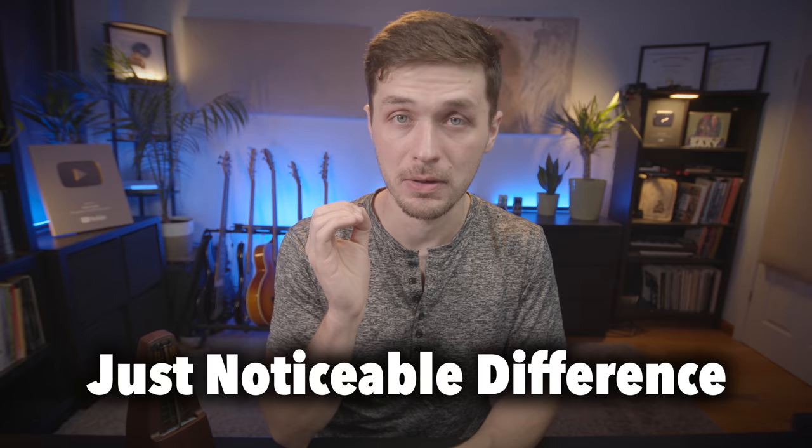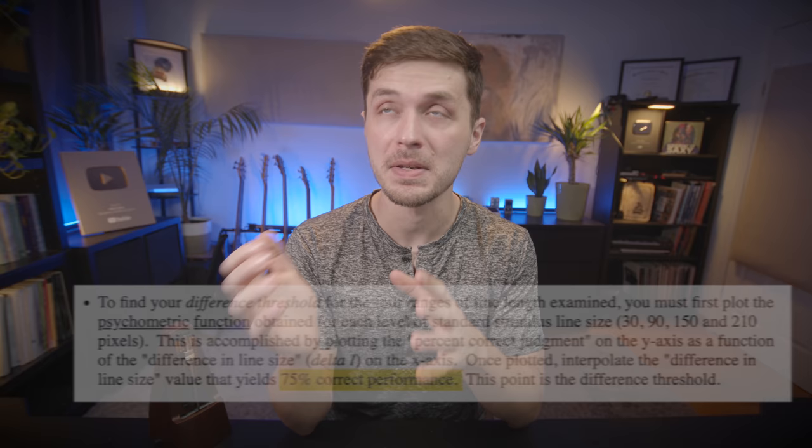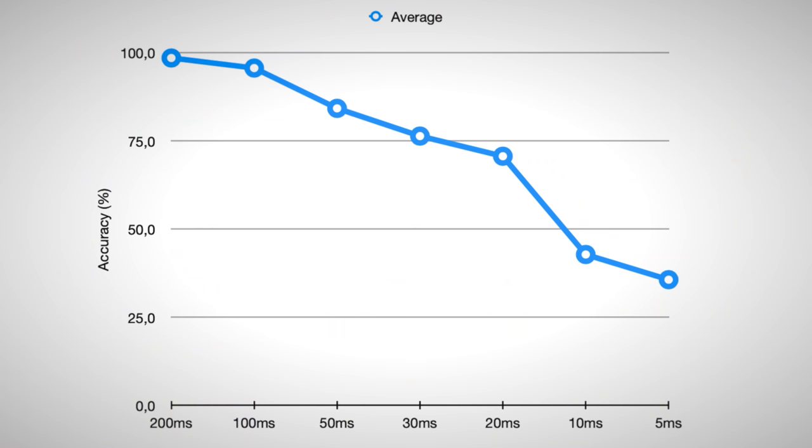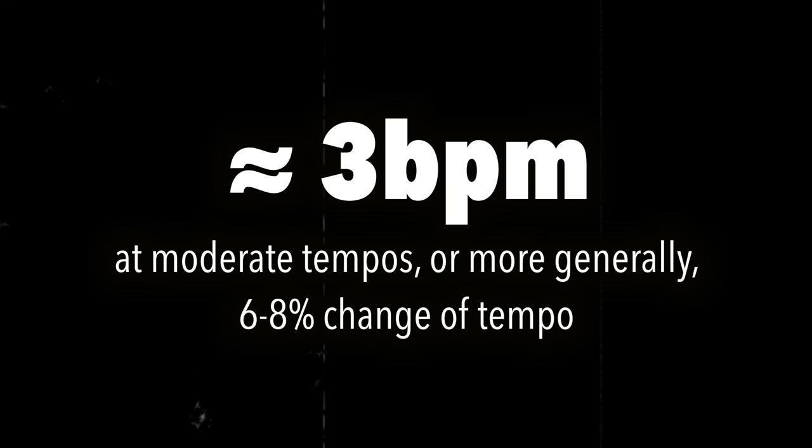In psychology, the threshold for noticing a change in stimulus is called the just noticeable difference — it's how much something needs to change for you to notice that it changed. This is generally pegged at a 75% success rate, meaning that if you notice something changed three out of four times, you're probably not guessing. Looking at Sean's results, we can say that the just noticeable difference for beat detection is about 30 milliseconds, which is very interesting because that reflects the standard metronome markings. 69 BPM is a click occurring once every 869 milliseconds; 72 BPM is once every 833 milliseconds — a 36 millisecond difference, right at the threshold of beat perception. A more formal study of tempo change cited the just noticeable difference at roughly 3 BPM. 69 BPM and 72 are separated by 3 beats per minute.